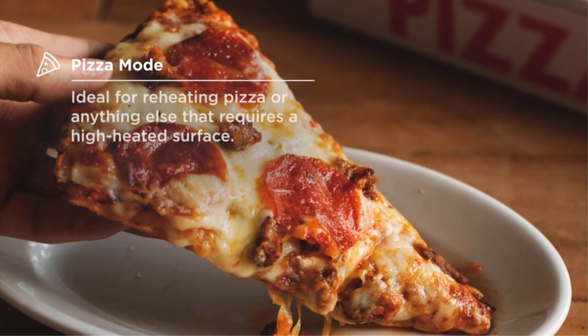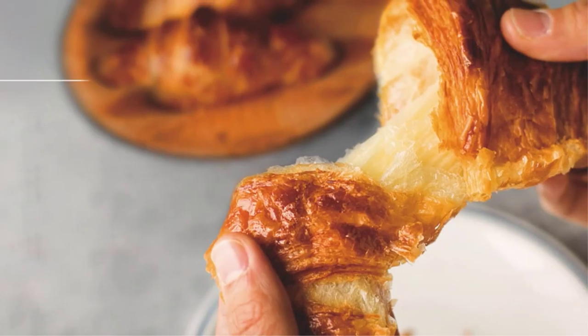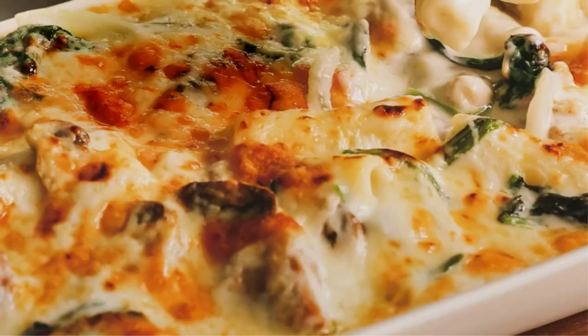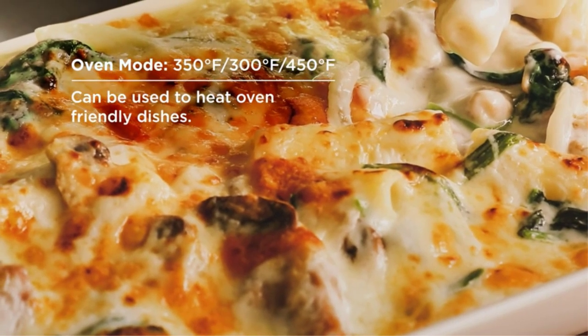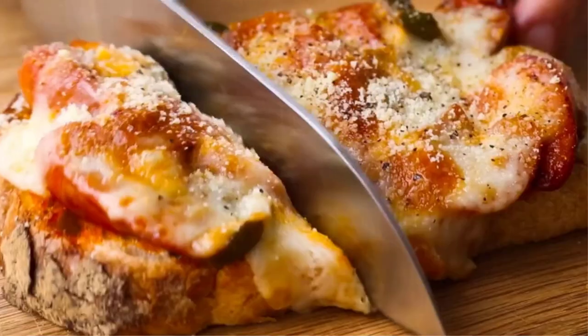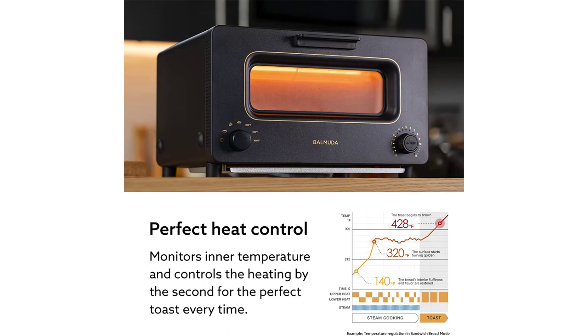It's the bonus features that help justify that $300 price tag. I got gooey, better-than-panini-press grilled cheese with the sandwich-specific setting. Hofner uses the pizza function to get as close to a box-fresh slice as possible, and even her croissants turn out fluffy and fantastic. It's the perfect countertop appliance, especially if you don't have much counter space to spare.